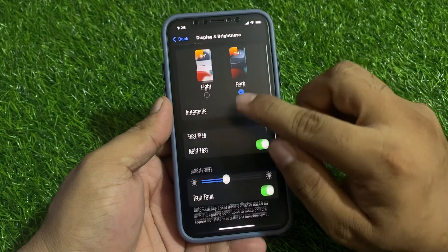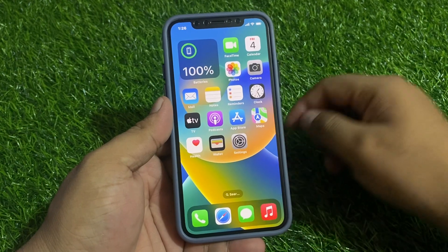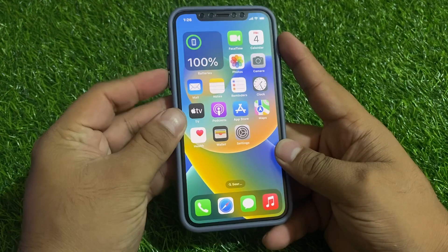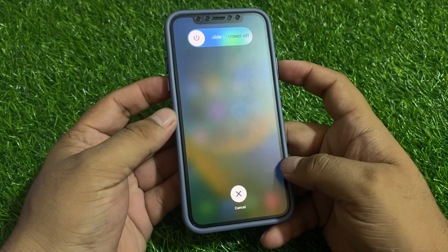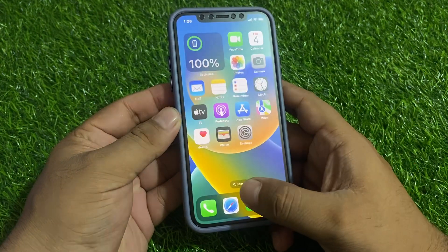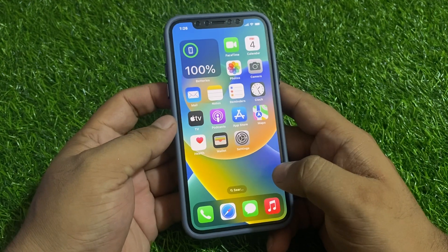If dark mode is selected but not working, apply solution number two: restart your iPhone. Press the volume up button, volume down button, then press and hold the power button until you see the Apple logo appear on screen. When you see the Apple logo, release the power button and wait 5 to 10 seconds.